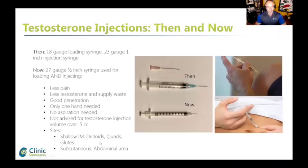Shallow IM in the deltoid, squats, and glutes can be used, as well as subcutaneous in the abdominal area. A lot of guys are using subcutaneous injections. The best data we have on efficacy, believe it or not, comes from a study published about eight months ago in transgender female-to-male individuals using the subcutaneous method, and the study showed really good blood levels with that method.